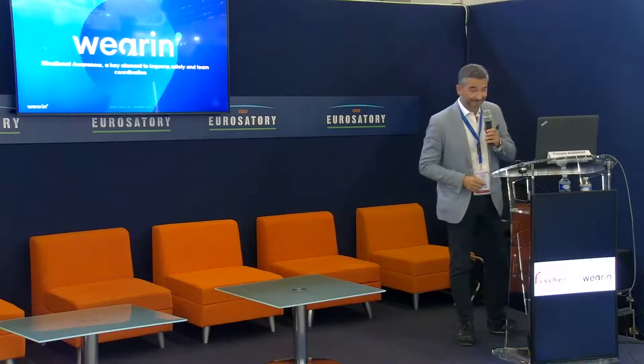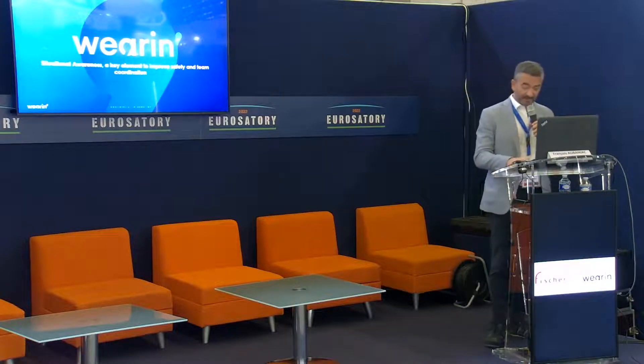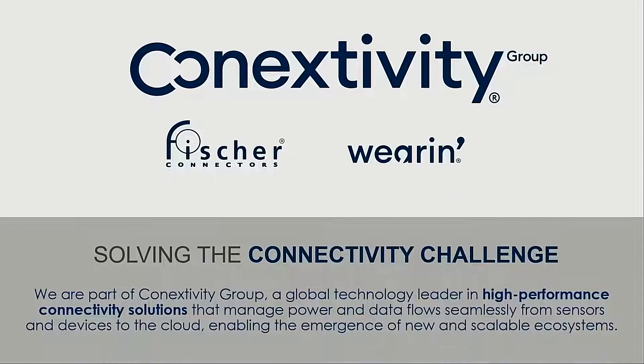Hello, I'm François, the sales director of WEARIN. WEARIN is part of the connectivity group which excels in connectivity solutions, from physical connectivity to electronic solutions applied to connectivity and then to the IoT world.